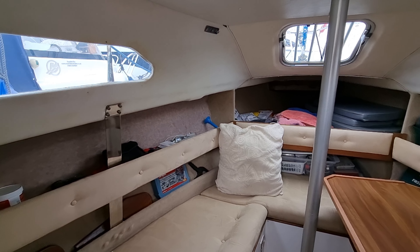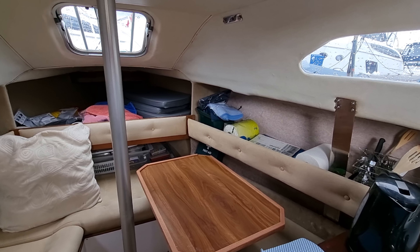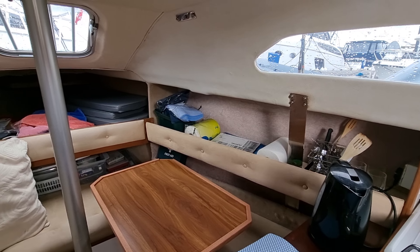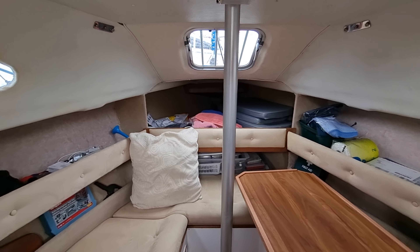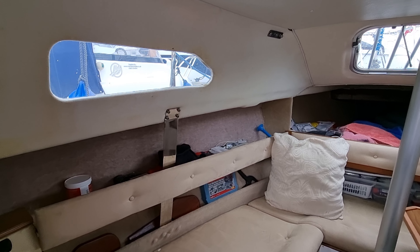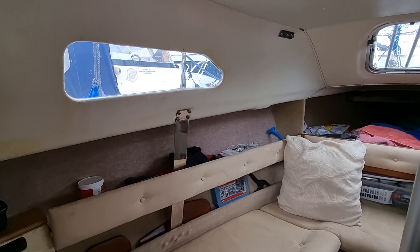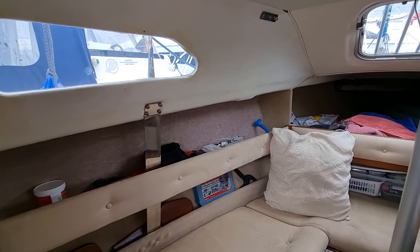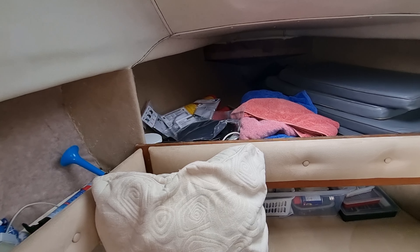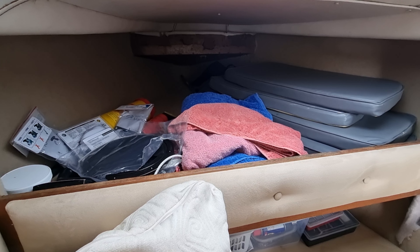It's got a lovely large forward cabin, really spacious and airy and full of light. This boat benefits from having had all of her hatches and windows replaced, which is a very nice feature, and aesthetically from the outside of the boat she looks really beautiful. Just moving slowly forwards, there's some lovely big stowage area there.